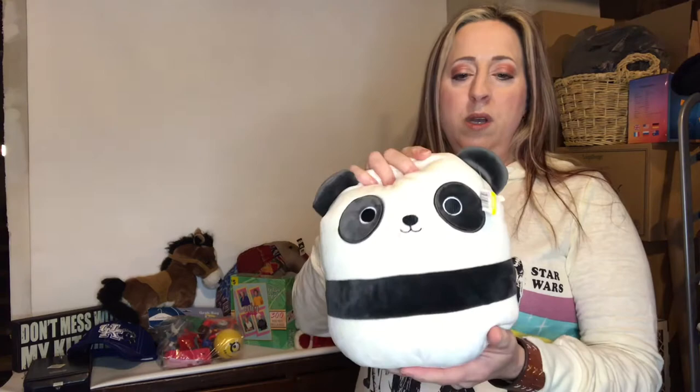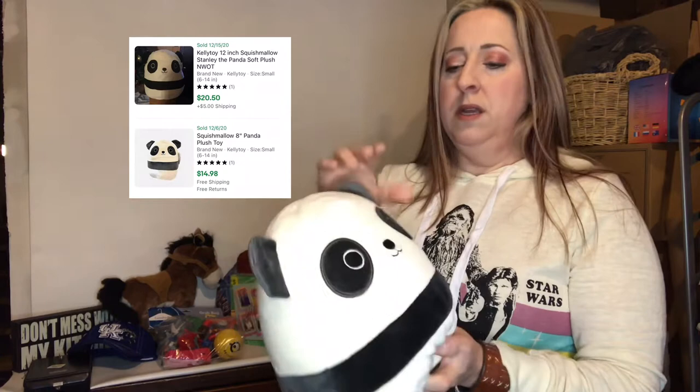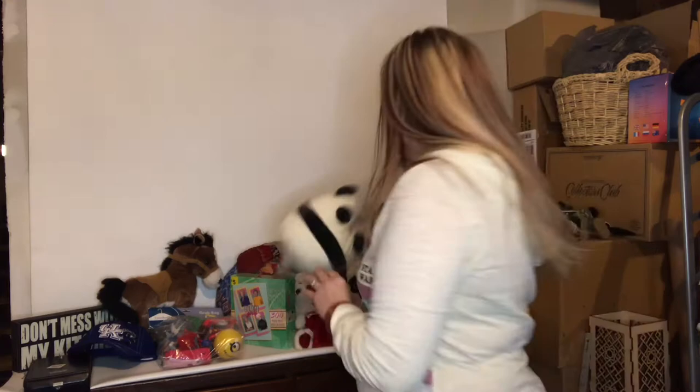This is a Squishmellow panda — very squishy and soft. It comped for around fourteen dollars and I paid 79 cents for this little guy.